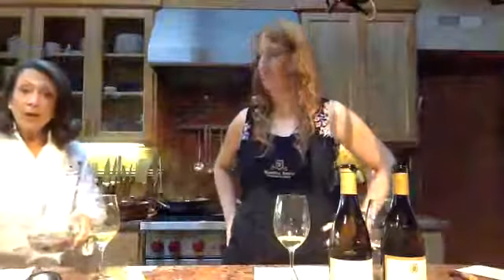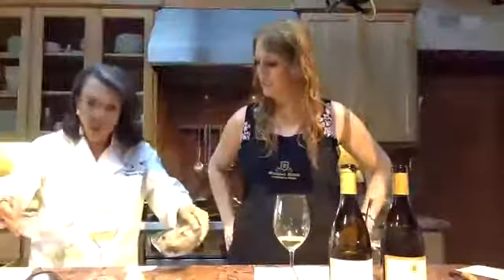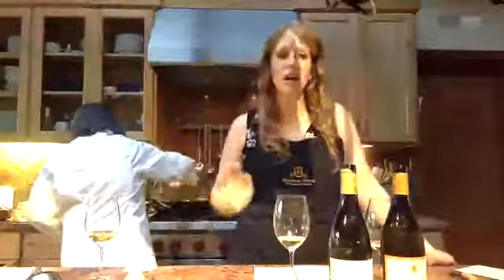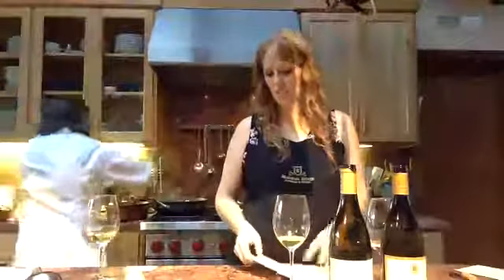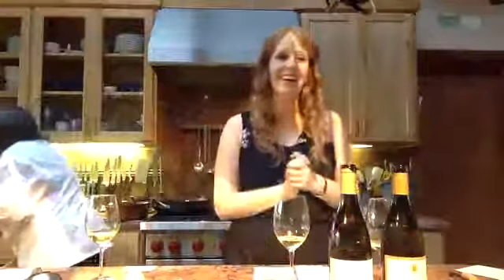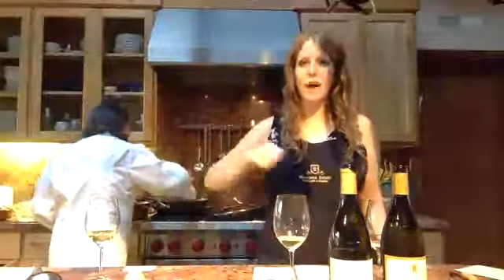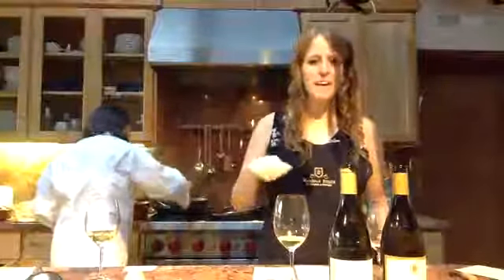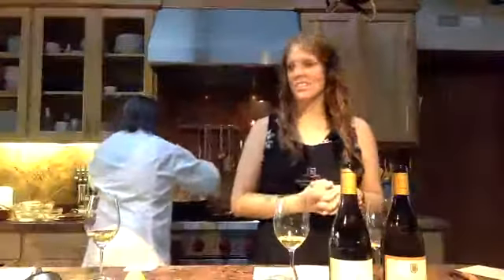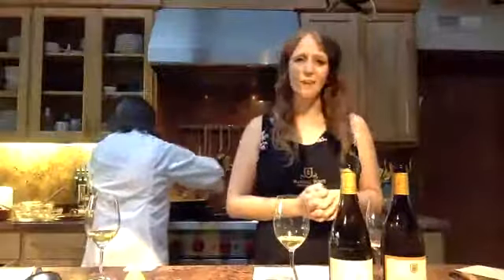Now we're going to put in the rock shrimp, the prawns, and the scallops. We got a couple of questions — what side dish do you recommend with this? There's no side dish — bread! What we do in Spain, and I think it's more of a European thing, is dipping in the sauce with bread. That has become more common in the US. So some nice fluffy bread.